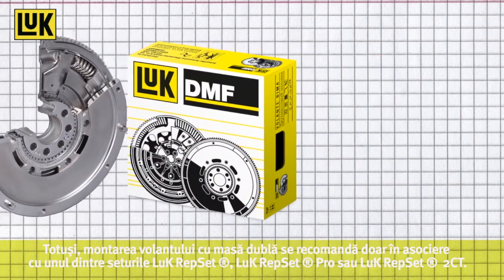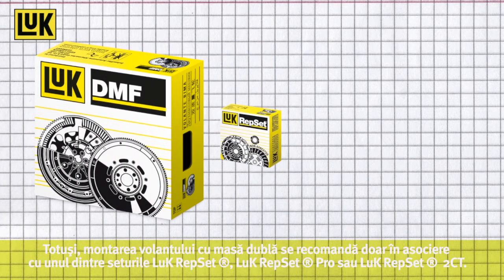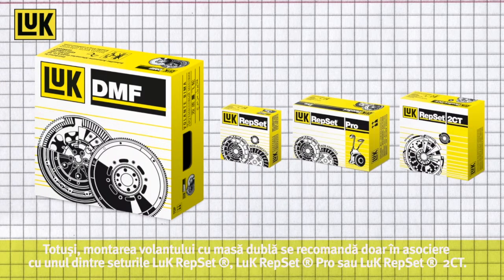However, the DMF is recommended for installation in combination with a LuK Repset, LuK Repset Pro or LuK Repset 2CT.